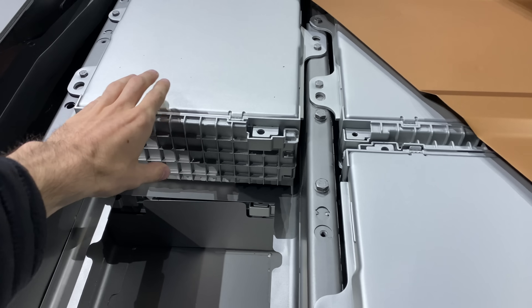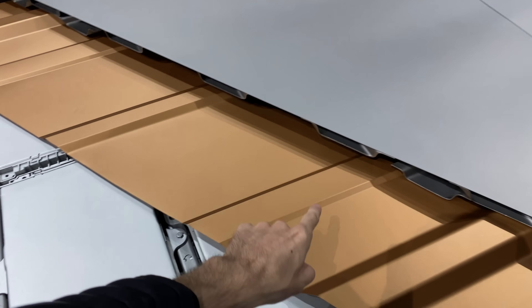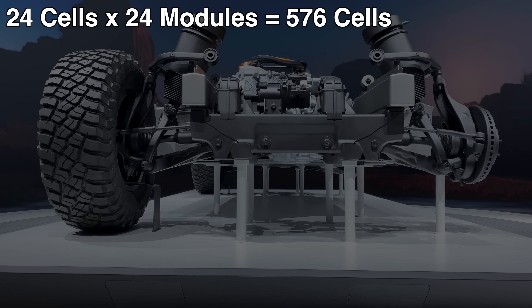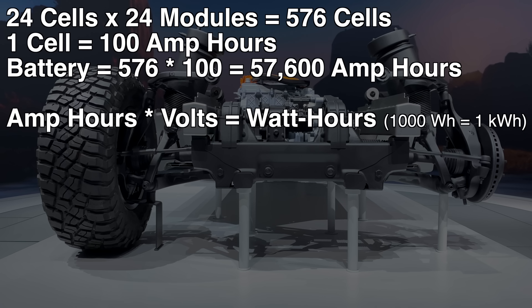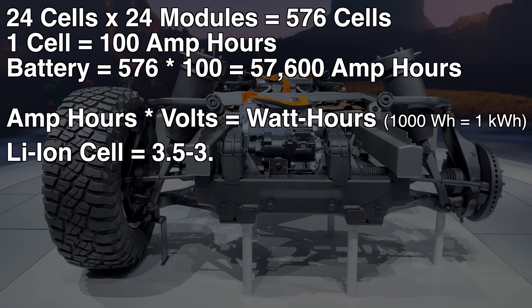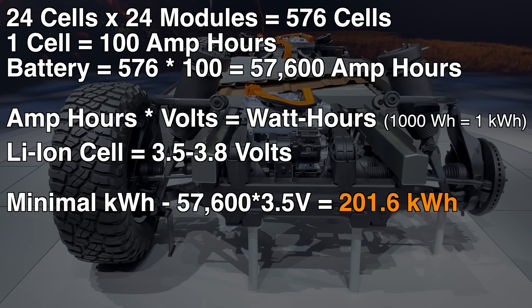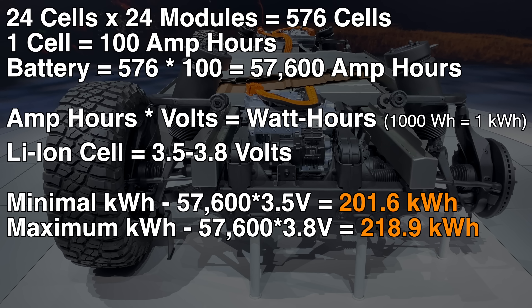Here's where we can have a little fun with some math. We know we have 576 cells total, and we know each cell has about 100 amp hours. If you multiply amp hours by volts, you get watt hours, or kilowatt hours, which is how we talk about battery energy storage. Typical lithium ion battery cells have about 3.5 to 3.8 nominal volts, so using this range we can calculate the overall pack size to be about 202 kilowatt hours to 219 kilowatt hours. Again, all I've learned from GM is that it's over 200 kilowatt hours.